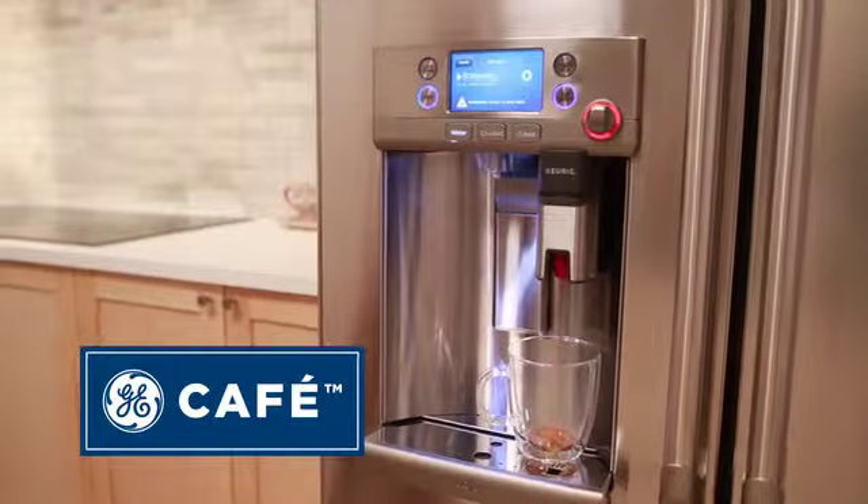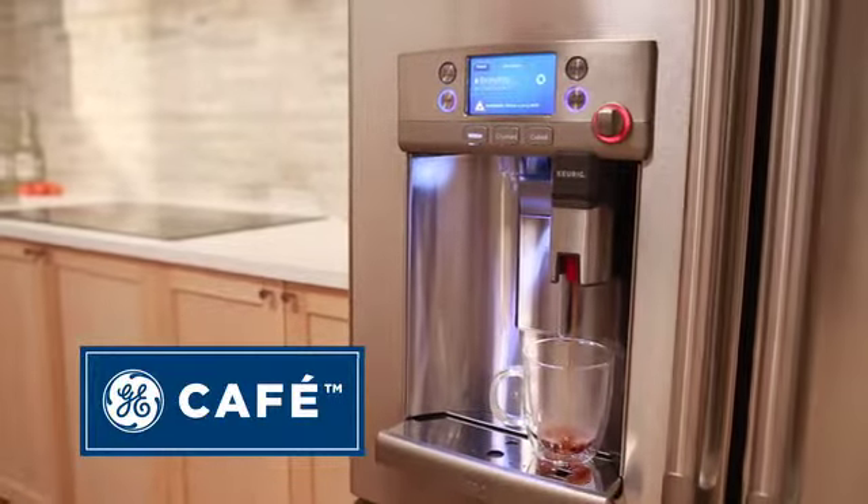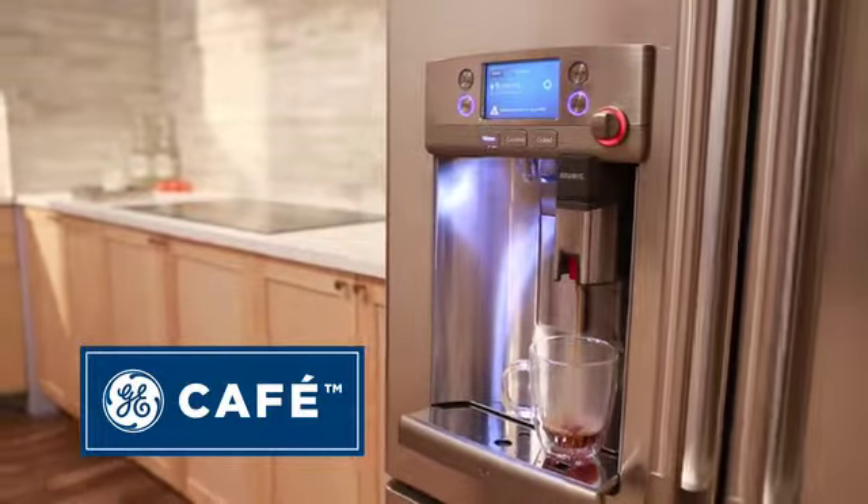GE Cafe now combines the quality and performance of this beautiful French door refrigerator with the in-the-door hot water and Keurig K-Cup coffee brewing.